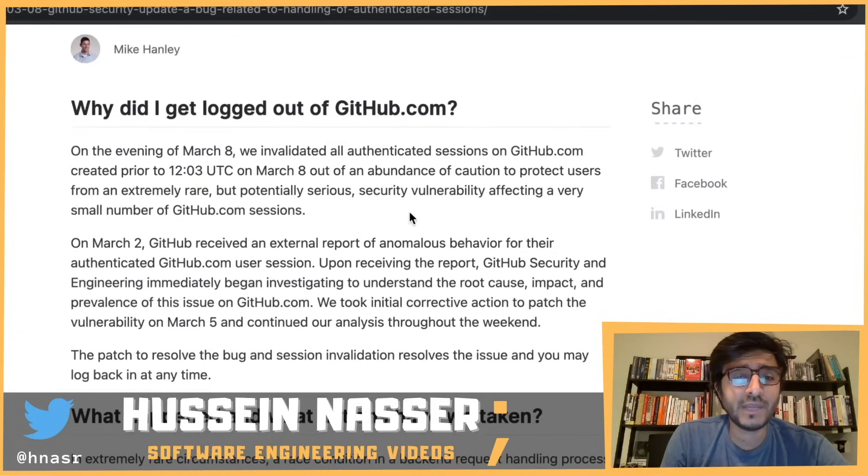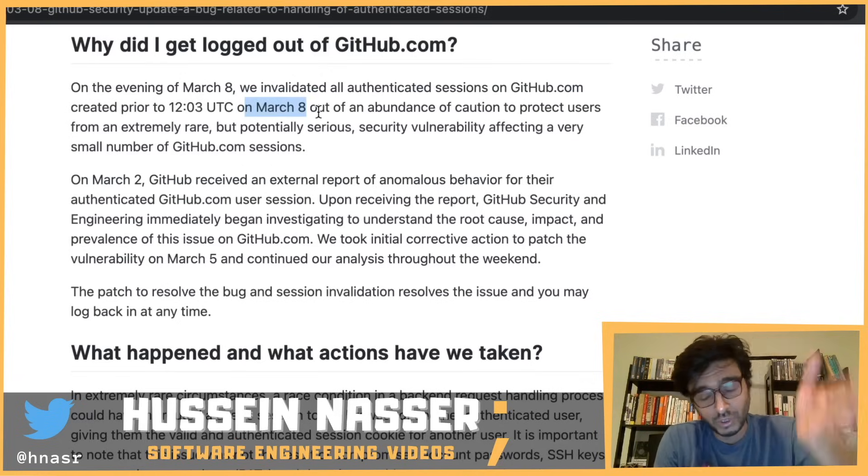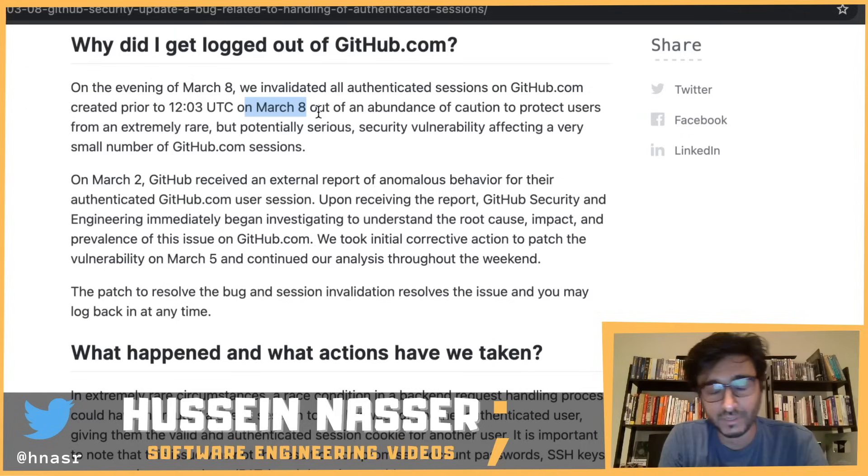So why did you get logged out of github.com? On the evening of March 8th, they invalidated all authenticated sessions on github.com created prior to 12:03 UTC on March 8th, out of an abundance of caution to protect users. They forced you to log out so you can log back in and create a brand new session, invalidating any leaked sessions.